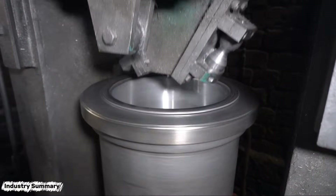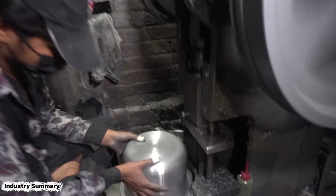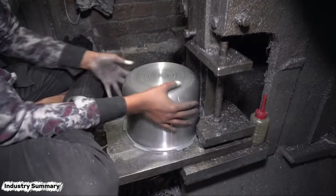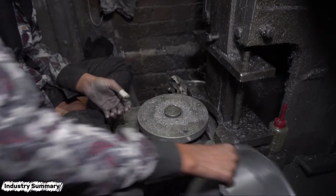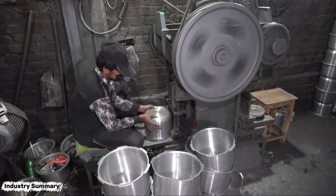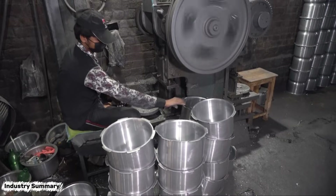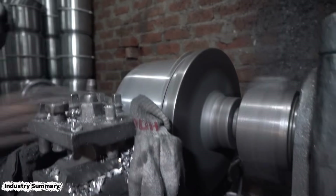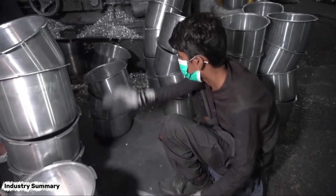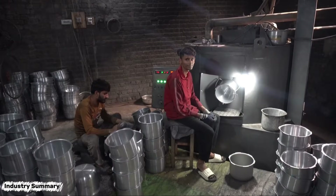This machine corrects any warping or bending of the cookware and straightens its edges by applying high pressure. The edges of the cookware are precisely trimmed using a vertical hydraulic shear to ensure a perfect fit for the lid. Work must be performed quickly to achieve the desired daily output from the workshop, and for this reason, the workers operate at a high pace.